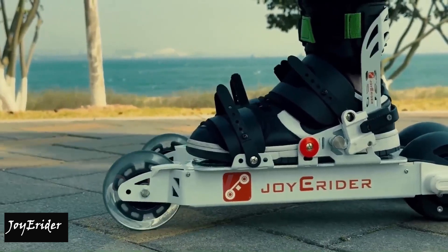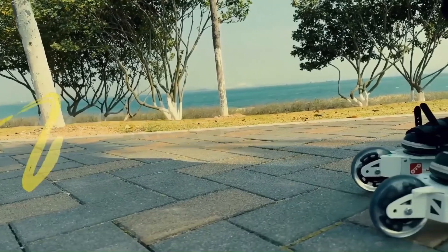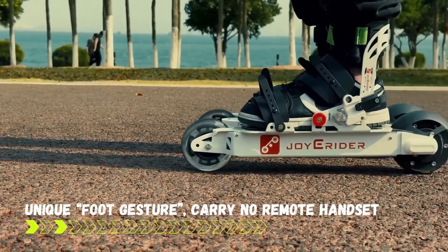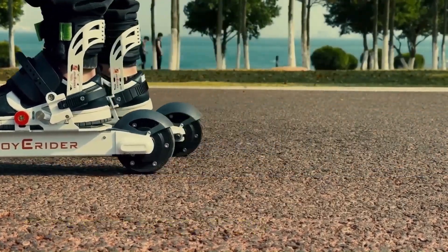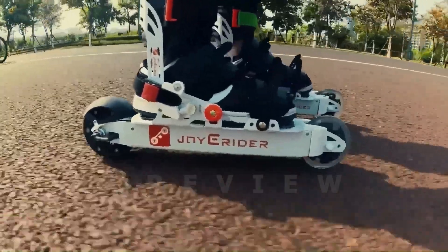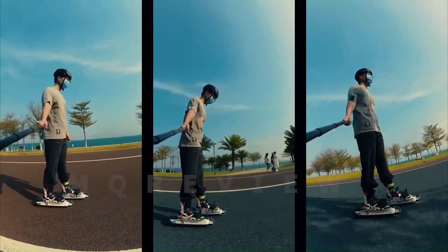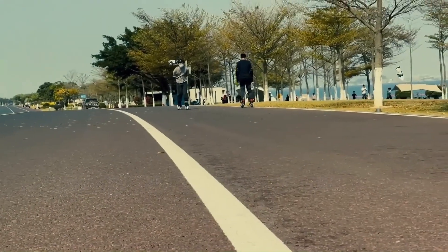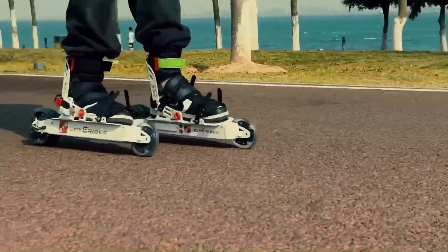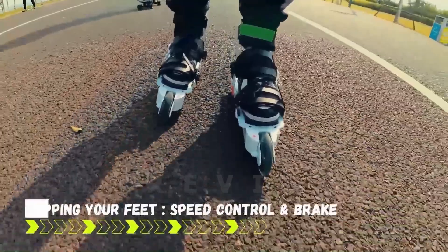Number 12: Roller Mouse. Introducing the Roller Mouse, an ergonomic and intuitive input device designed to enhance your computer interaction experience. By replacing the traditional mouse, the Roller Mouse offers precise cursor control through effortless finger movement. Its innovative design promotes a natural and comfortable hand position, reducing strain and discomfort associated with prolonged computer use. With the Roller Mouse, you can navigate and interact with your computer more efficiently, enhancing productivity.